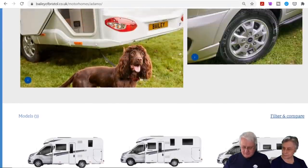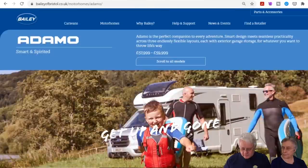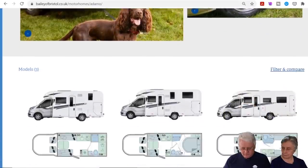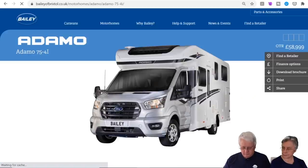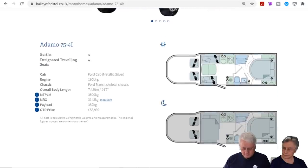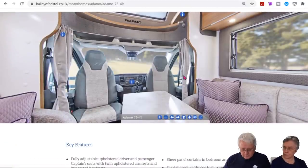I'd be interested to know what things like cab blinds are like — scrolling through the spec. Looking at the brochure, it's got curtains at the front rather than cab blinds. They appear to go behind the seats. We were used to that, it doesn't give you quite as much sun protection but it's okay.